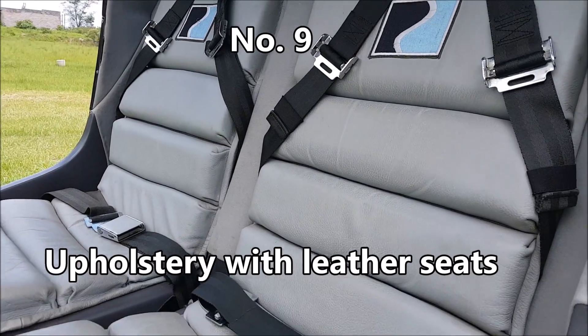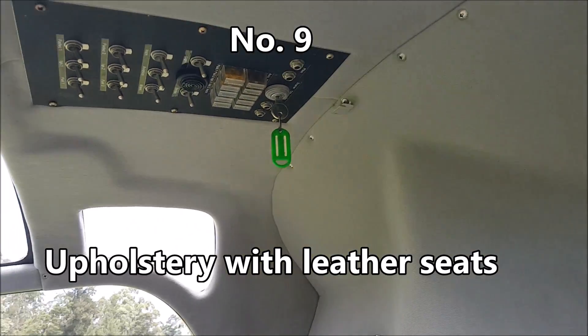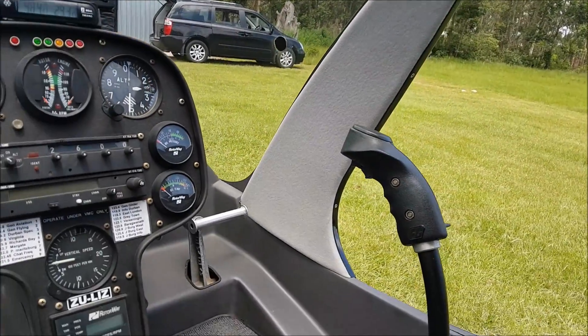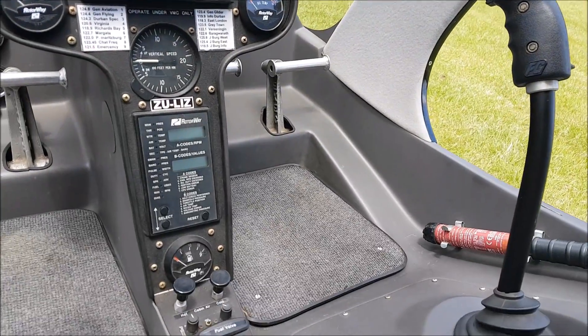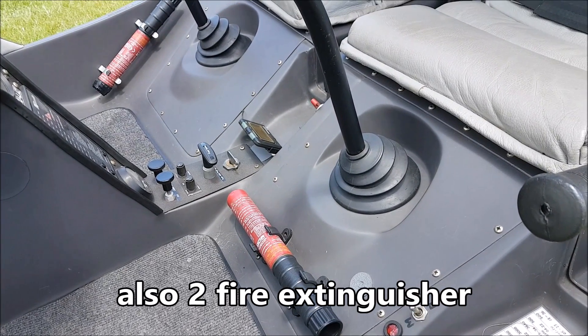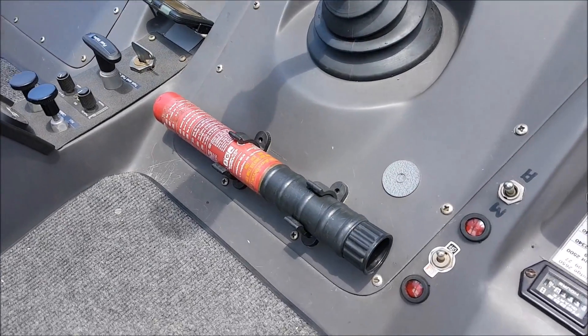Very nice upholstery with leather seats. Two fire extinguishers — they do not expire. Fire striker, very, very powerful.